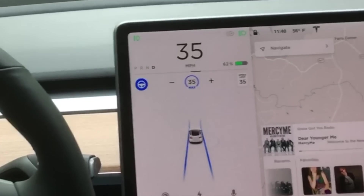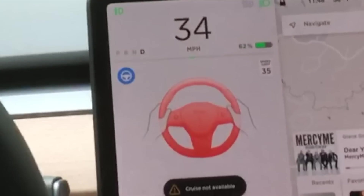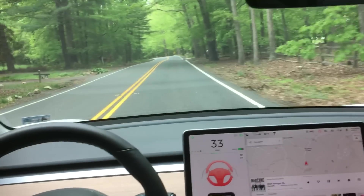This autopilot disengagement at the crest of a hill used to happen all the time with older software versions. This is the first time I've seen it testing it on these backcountry roads. As you can see, this hill crest is pretty severe here, but not the most severe that we're going to see in this video. I was really surprised to see autopilot struggle there.